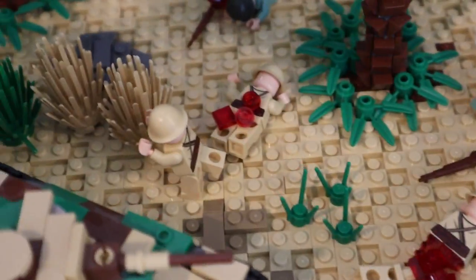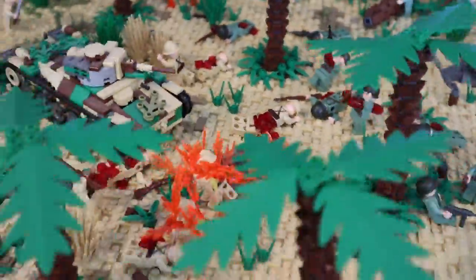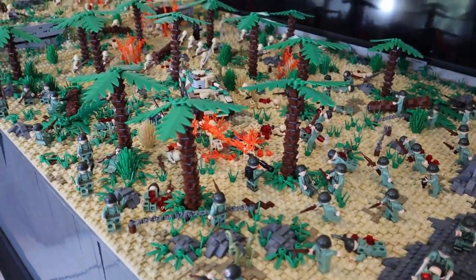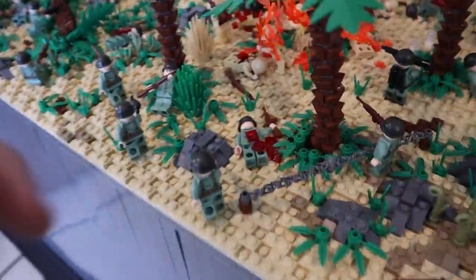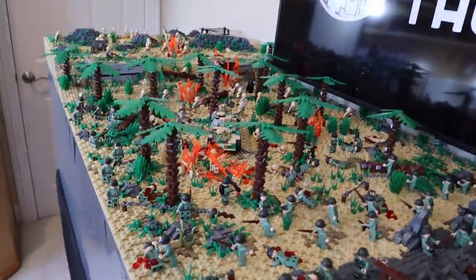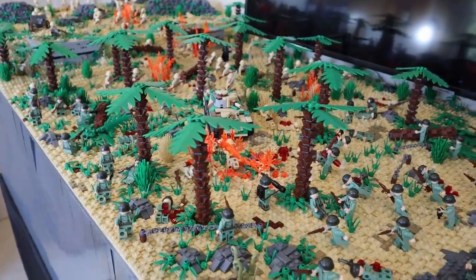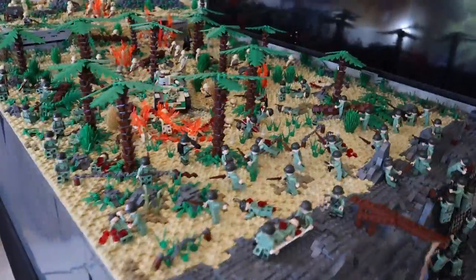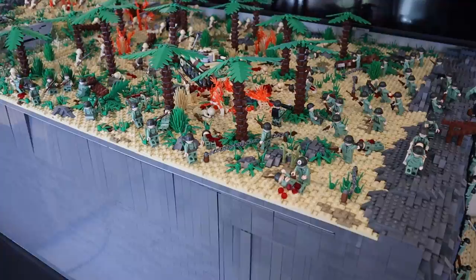This guy is just straight up running — he's done. One thing you'll notice throughout the MOC is some Japanese soldiers don't have weapons. The wounded and dead Japanese soldiers on the ground don't have weapons next to them, unlike the Americans. The reasoning: I've heard in World War Two documentaries that in the later years of the war, the Japanese didn't have the time and resources to make new rifles. So they would simply pick up the weapons of their wounded comrades and go straight back into the fight. That's what I'm simulating here — a cool little tidbit.